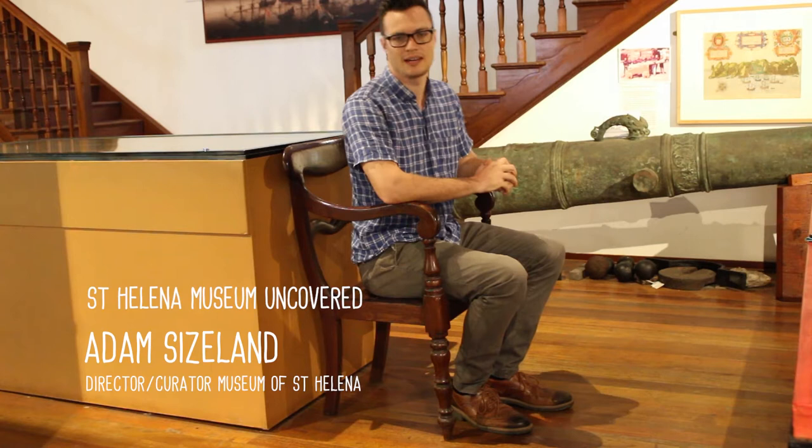Hi, I'm Adam. I'm the director of the Museum of St. Helena and I'm responsible for the care of most of the items here.